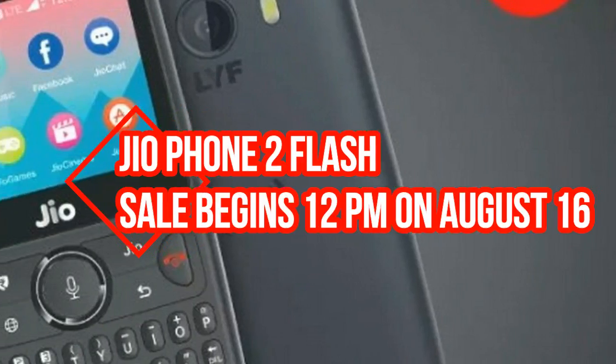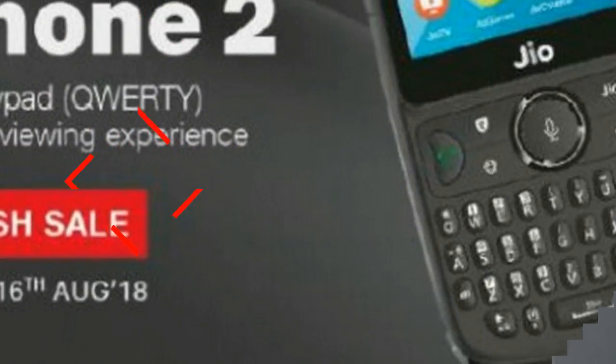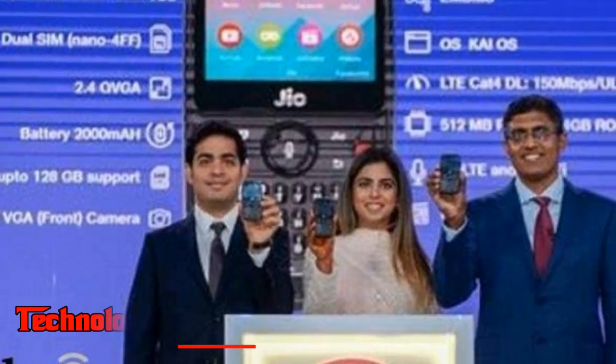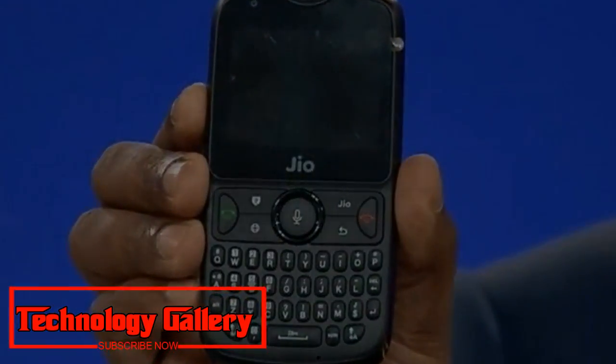Jio Phone 2 Flash Sale begins 12pm on August 16th — price, specifications, and more. Reliance Jio Phone 2 will be available through Flash Sale on Jio.com at 12pm, August 16th. Jio Phone 2 price in India is Rs 2,999.